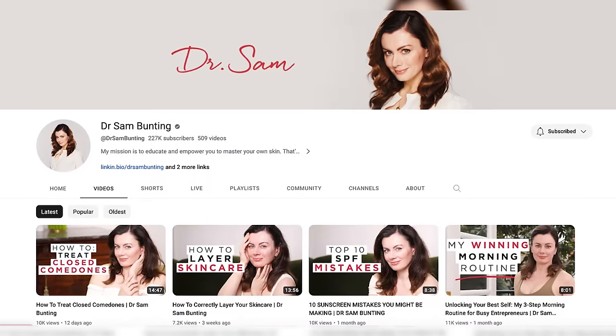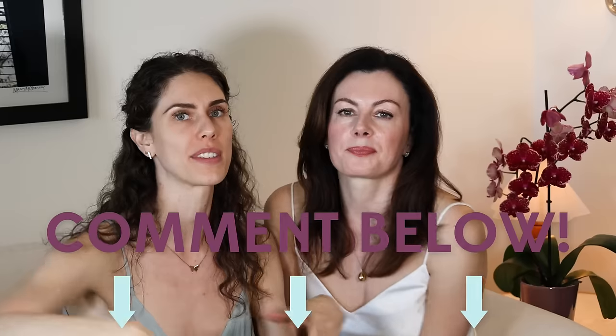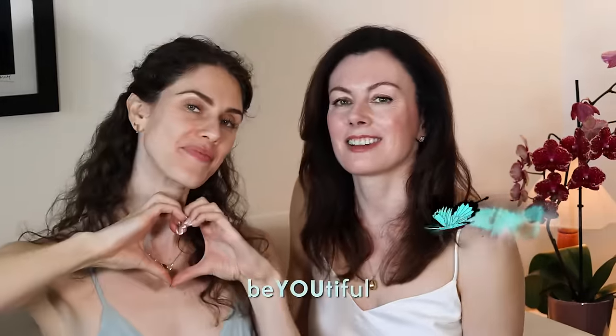I will make sure that all of these products are listed below. Please go check out the video we did on Dr. Sam's channel. If we didn't answer a question you have, put it in the comments. Stay hydrated both orally and topically, reapply that SPF, and always be beautiful both inside and out. Bye!